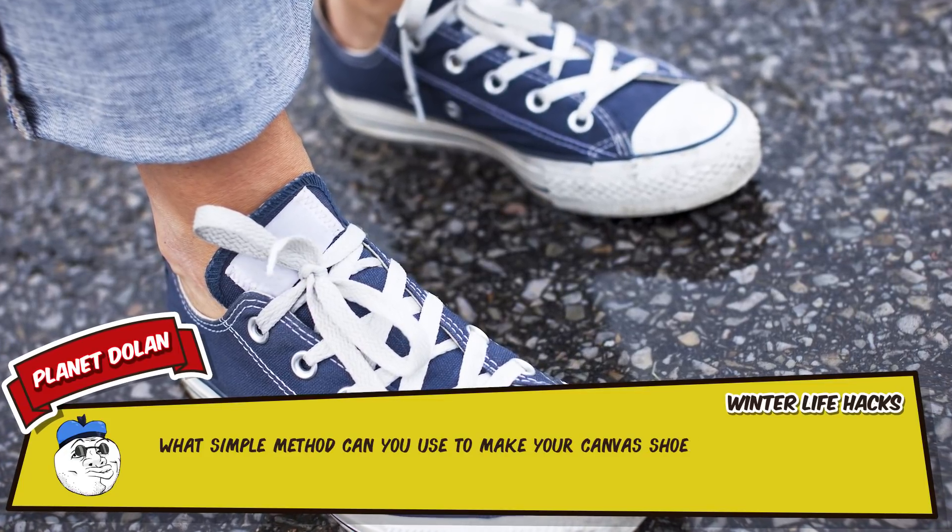9 – Anybody who has ever shoveled snow knows that getting the snow off the shovel is as difficult as getting it on the shovel. Fix that problem by coating both sides of the shovel in cooking spray or WD-40 lubricant. That way, the snow just slides off no problem. It's also easier to dig into snow that way.